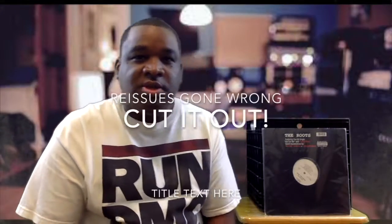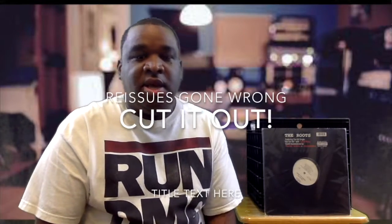Part two, talking about reissues. Thanks for taking a look at this. I think there have been way too many reissues recently in general with just hip-hop records in general. Sometimes they get it wrong, sometimes they get it right. That's what I'm going to talk about in this video.